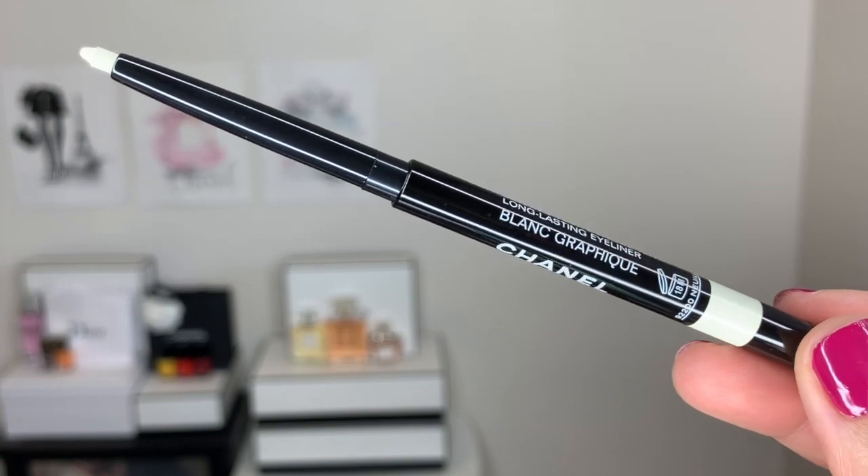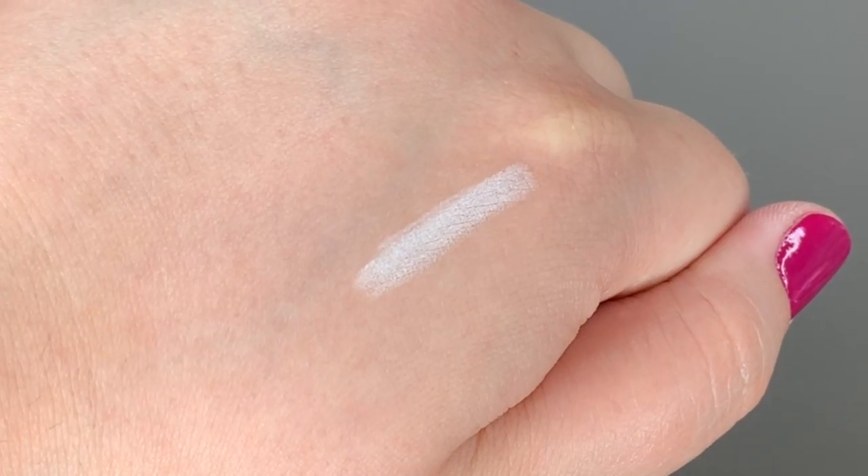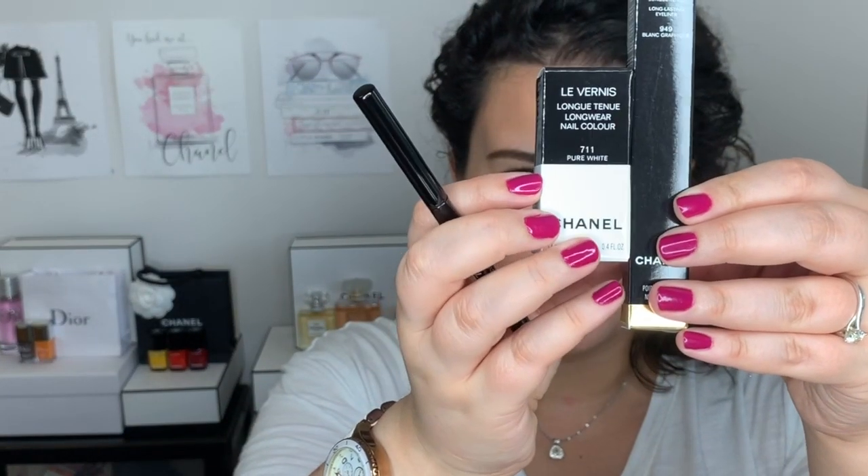And then I went ahead and picked up one of the brand new Stylo Yeux waterproof liners. I picked up No. 949 Blanc Graphique. I'm surprised that this one here doesn't have a black and white packaging like the other products here. This is the white liner, and I'm assuming this is intended to go in the waterline, just to make your eyes look whiter, brighter, and awake. I'm very interested to try this out, and I'm really surprised that the packaging for this isn't black and white like the other products. That seems like a missed opportunity.